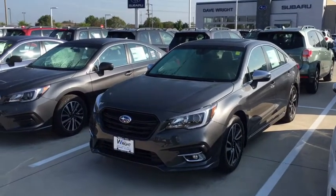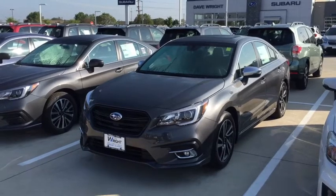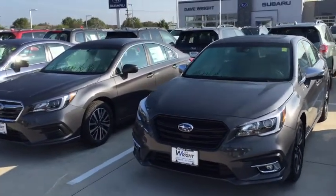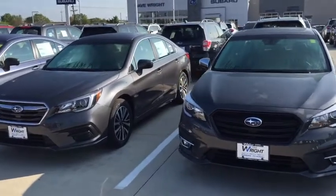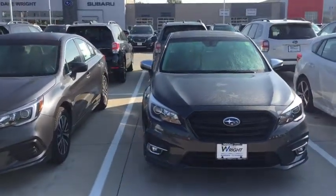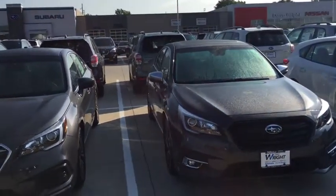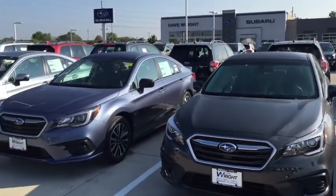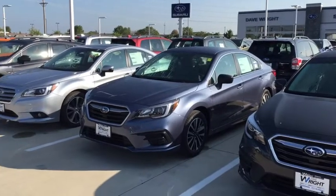Hey Karen, this is Kevin Carter at Dave Wright Nissan Subaru, and I'm just showing off some Subaru Legacys. These first two here are 2018 models — they did a slight redesign on the front grille, the outside mirrors look a little bit different, the wheels are a little different. Over here on the left, the blue one and the ice silver metallic are 2017 models.